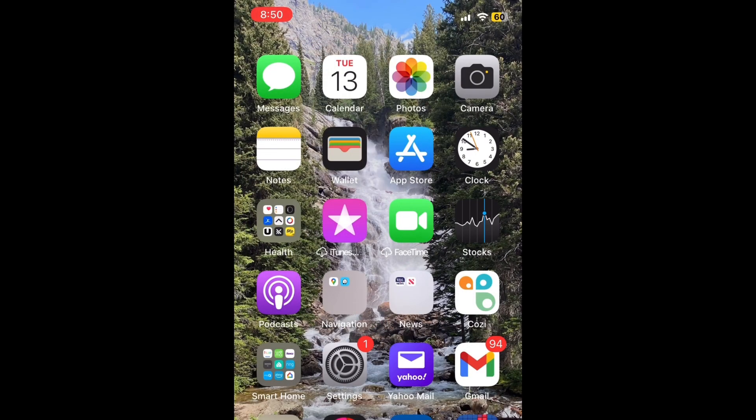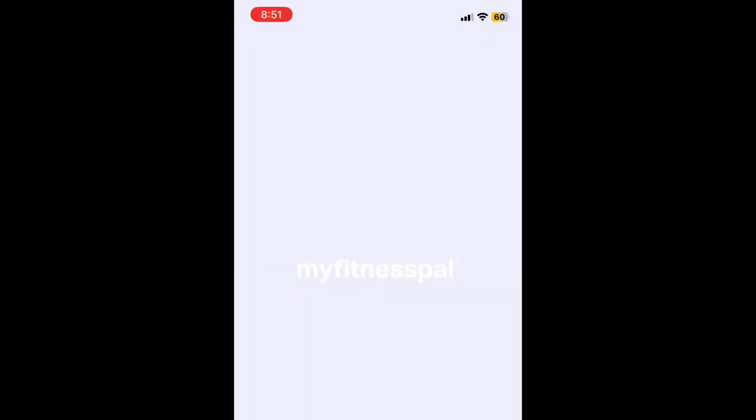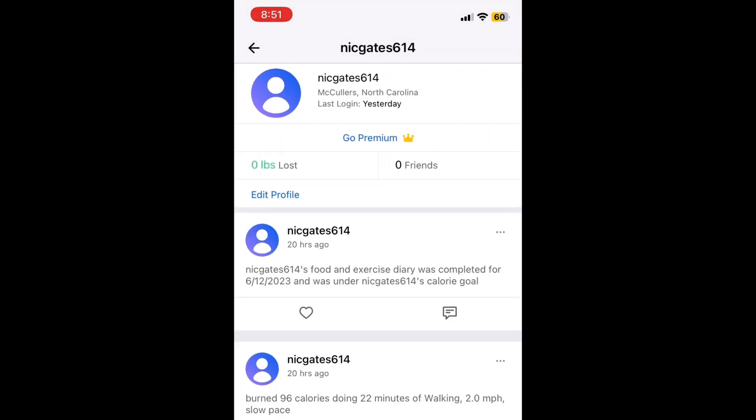MyFitnessPal is just an app on your phone — MyFitnessPal right there. The first part I'm going to go through is just setting up your profile. On the top left corner, click the little icon and go underneath where it says edit profile.